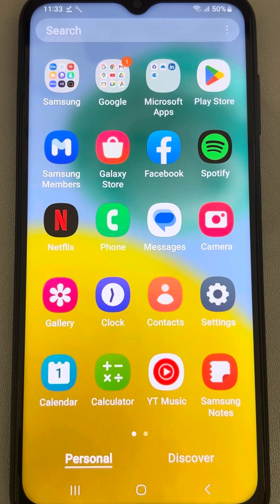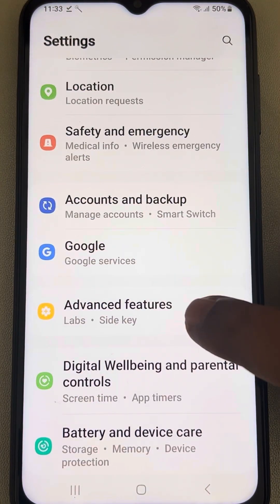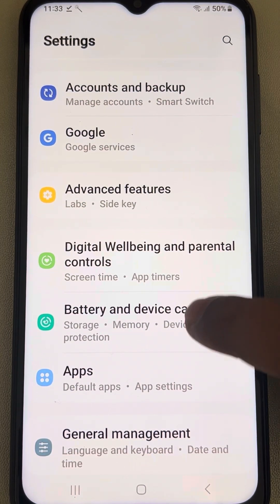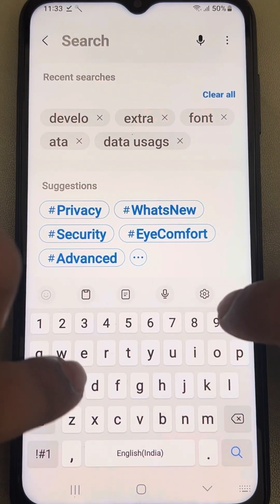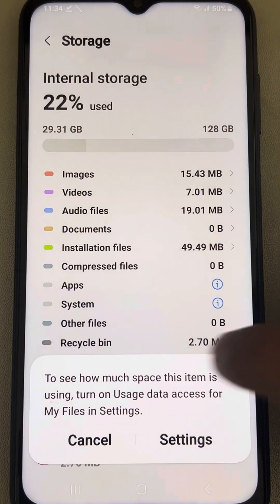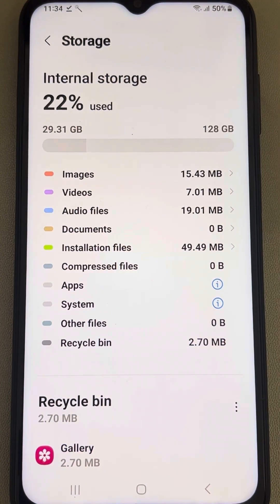Go to Settings and scroll down and find Battery and Device Care if you are on a Samsung phone. For other phones, just search 'storage' in Settings and you can reach the storage section. If your storage is 99% or 100% used, you need to free up space.